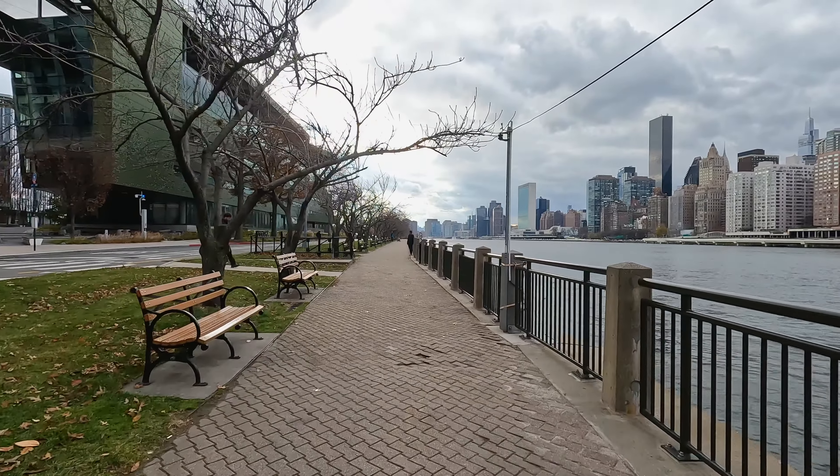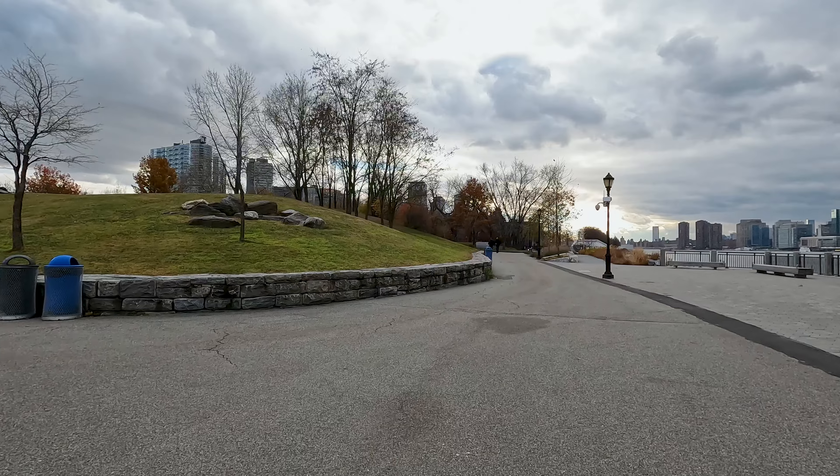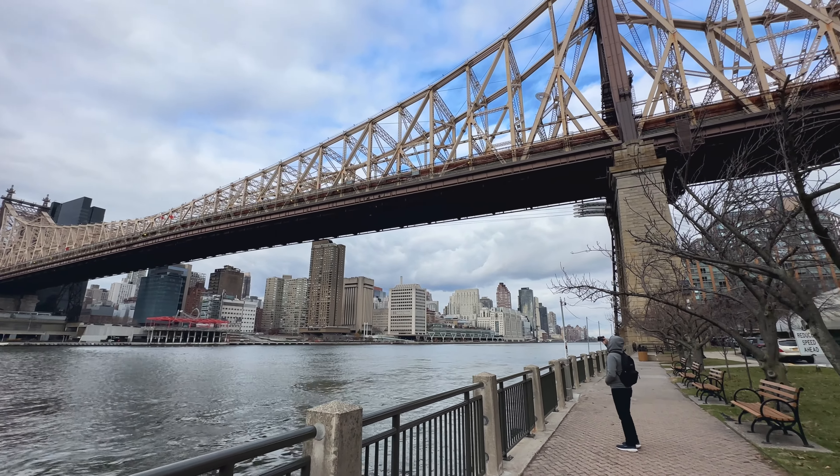Now that we've arrived, we'll be walking the paved promenade around the whole island, which is 3.8 miles. Don't forget to look back up at the Queensborough Bridge.